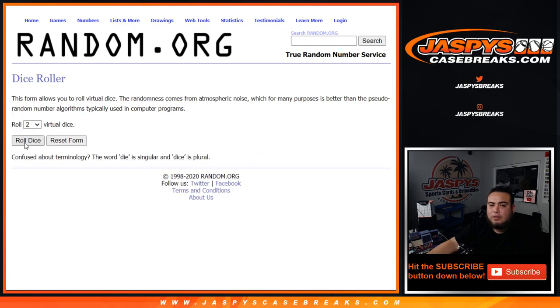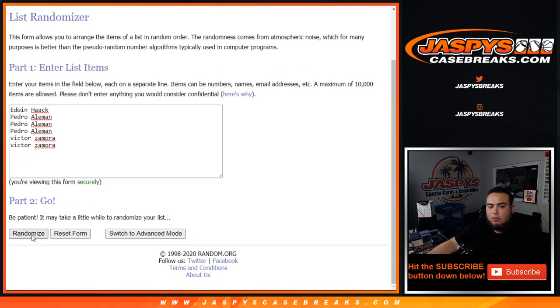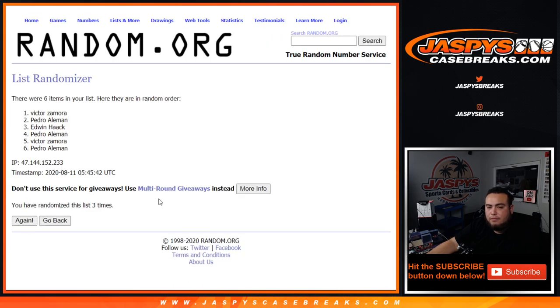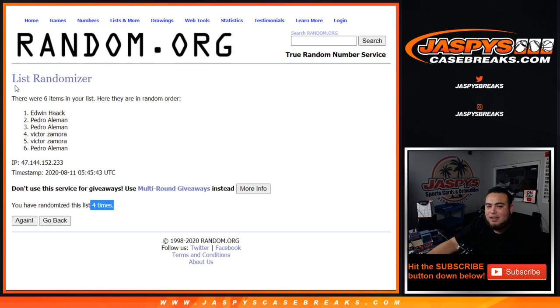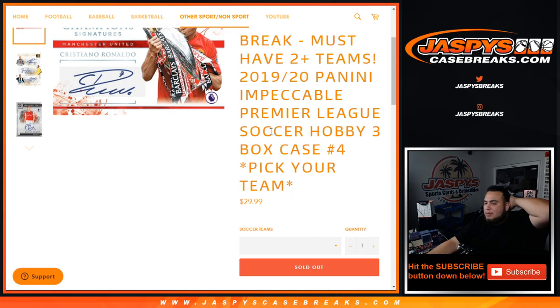Pedro has six teams — that's three entries. Victor has four teams — that's two entries. So it's between these three customers, but someone might sweep and get $200 back. Let's roll it — and we got Edwin with just one spot getting $100 in break credit at number one, and Pedro with three entries also getting $100 back. So Edwin and Pedro each get $100 in break credit. Appreciate you guys — Jaspi's CaseBreaks.com.